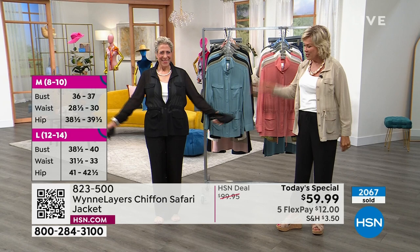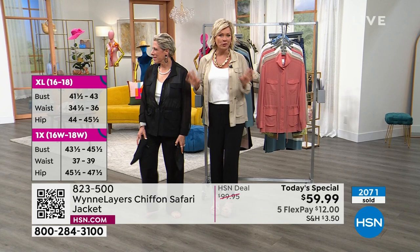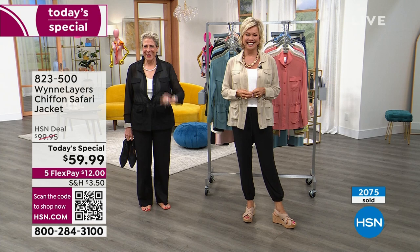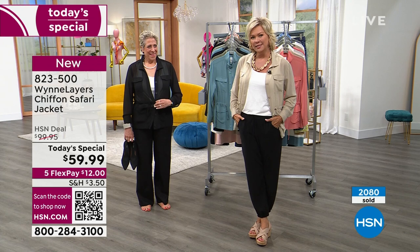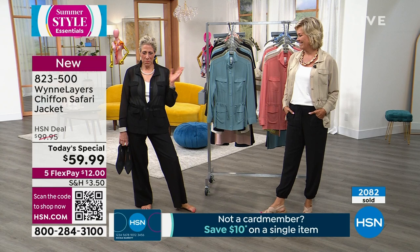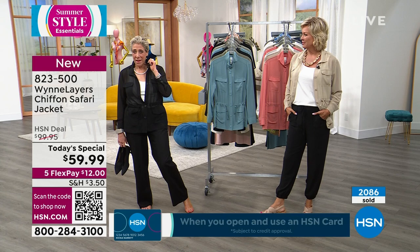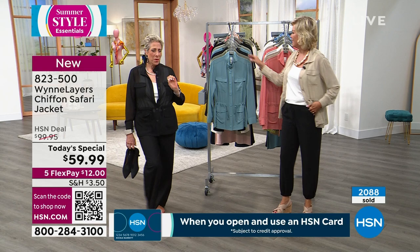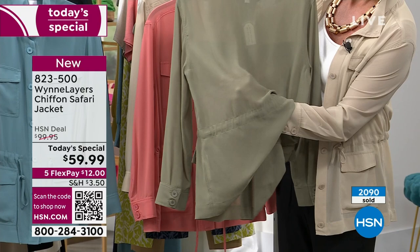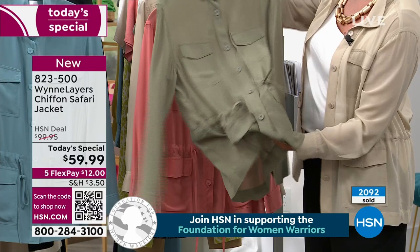Hello and welcome — Kinga, you are live with Kelly and Marla. How are you? How long have you been shopping with Marla? Over 10 years — I absolutely love everything. You got this piece, right? Yes, in olive. Did you go true to size? I'm normally a 1X but I did go up to a 2X because I am busty and it fits perfectly. Good to know — if you're busty, you can go up a size if you want to close it.